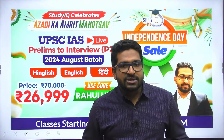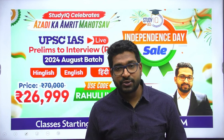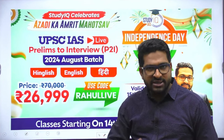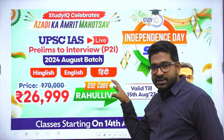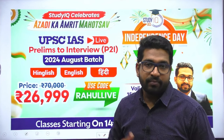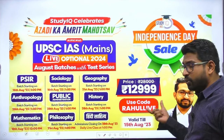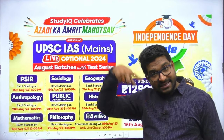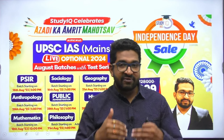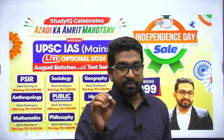This year's biggest sale is running on StudyIQ. The Azadi Kamrit Mohatsov discount is running and will be available till Independence Day, 15th August. You will get heavy discounts on all courses. Our flagship program P2I, Prelims to Interview, hand-holds you through all stages of the UPSC Civil Service examination. The final price would be ₹26,999 if you use my code RAHULLIVE between 11th August to 15th August. Discounts are also running on optionals — the complete course for ₹12,999, including the test series. Classes would be live, so you can prepare from home without relocating.